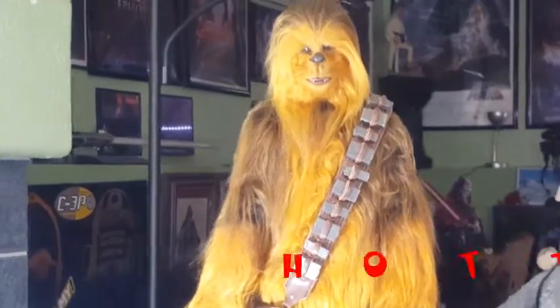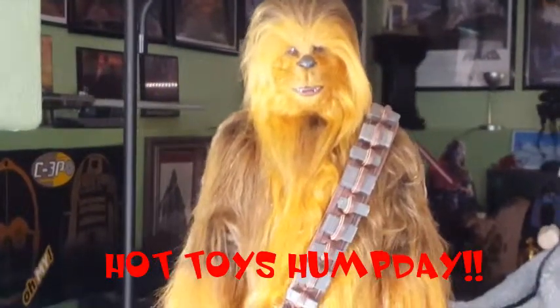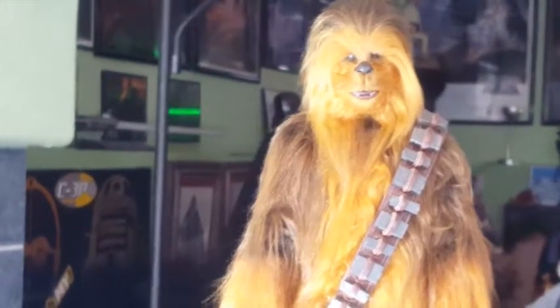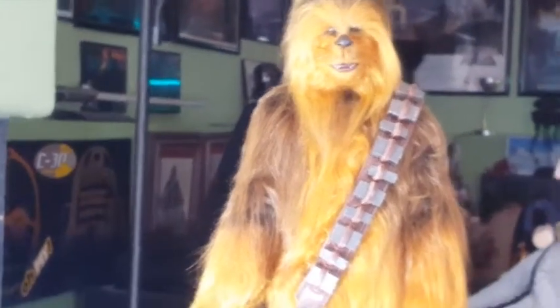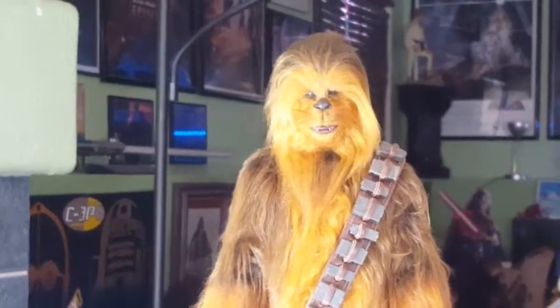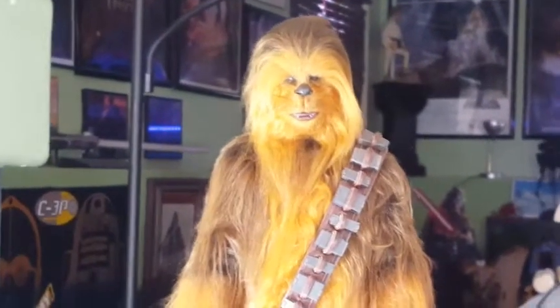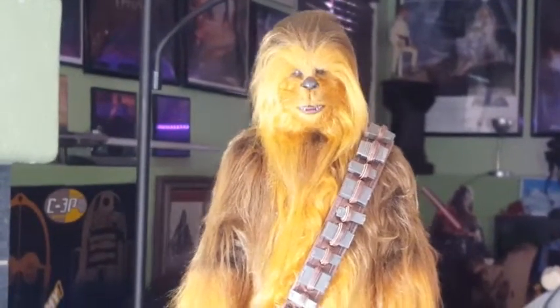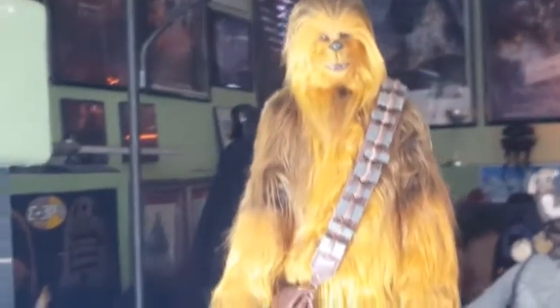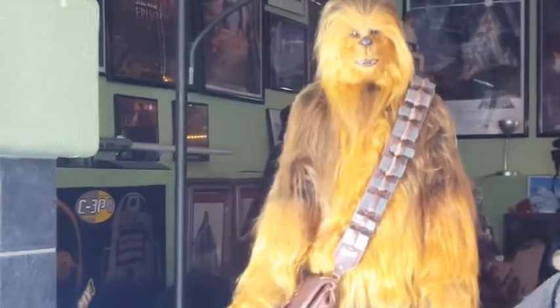Well, holy hell — this week on Hot Toys Hump Day, it's the 1/6 scale Hot Toys Chewbacca from Episode VII. This is essentially Chewbacca 2.0, as there was another one that came out about a year prior slated as an Episode IV Chewbacca. I chose to get this one just because it was the second rendition of the mighty Wookiee.